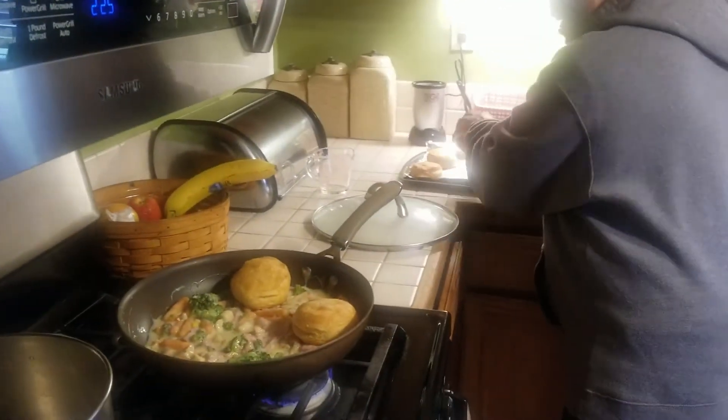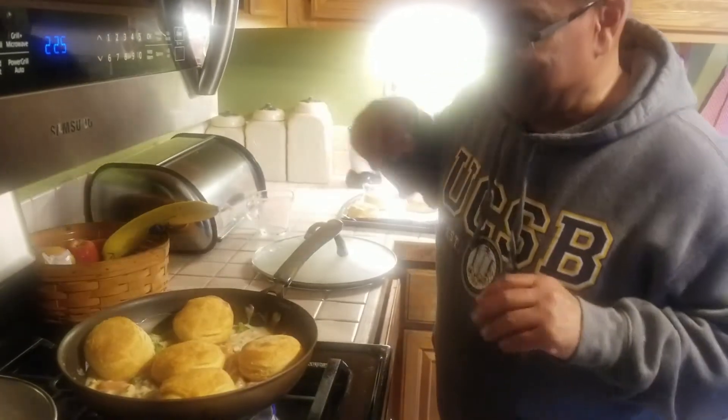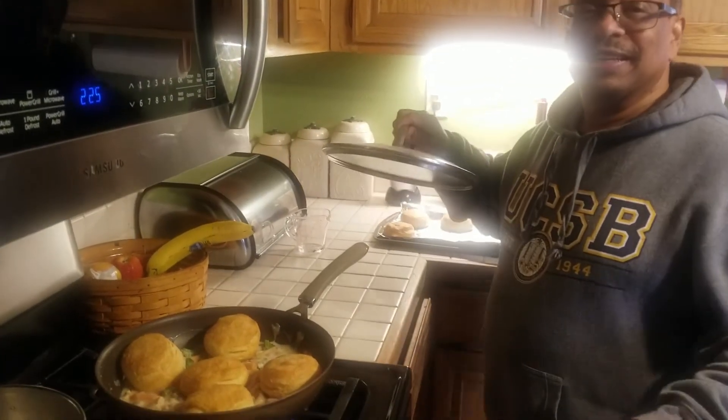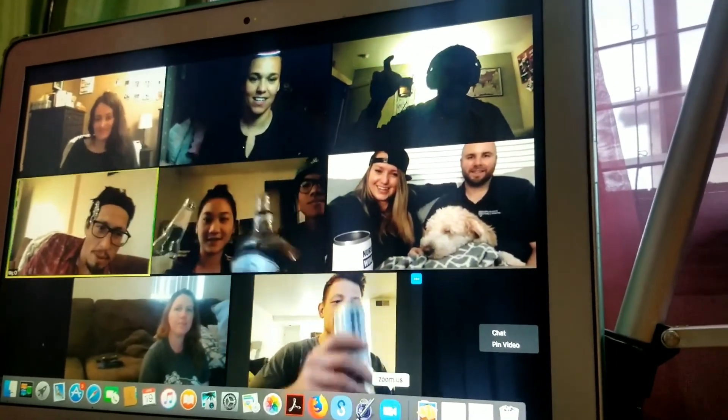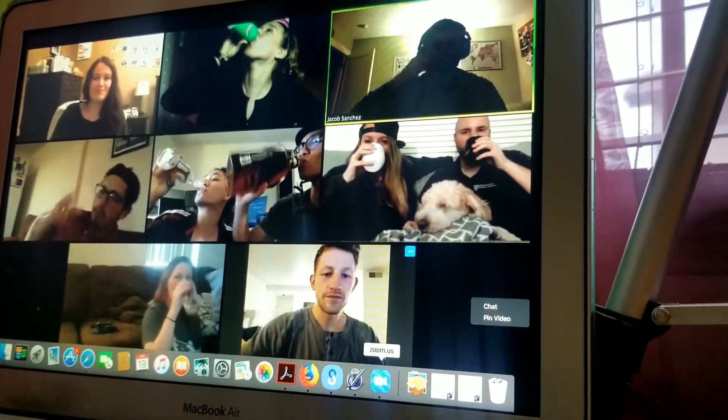Another hard part of Whole30 was societal pressure at home — my dad would cook delicious-looking things and I'd have to say I can't have that. I also hopped on a Zoom birthday call where everybody had drinks and we played drinking games, and I had to drink sparkling water while watching all my friends get buzzed. That was unfortunate. But it was a lot easier than if the world were open and I'd have to say no to friends in person.